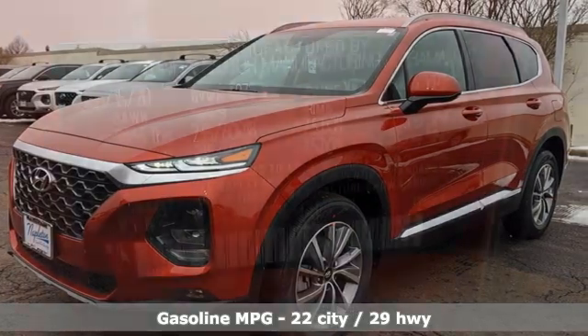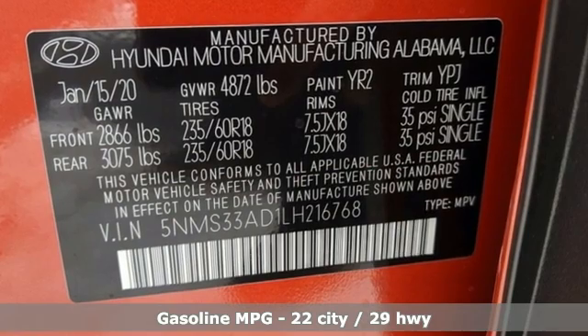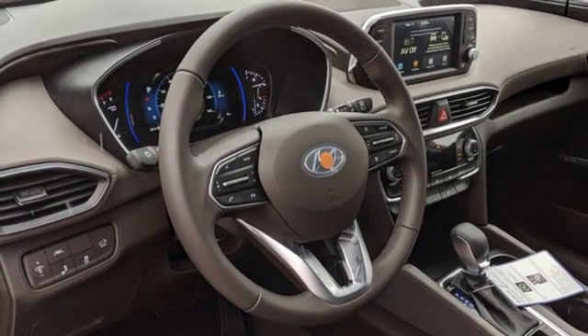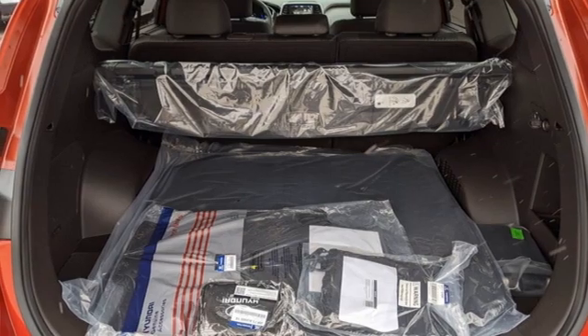Automatic transmission, dual-zone climate control, streaming audio, rear parking sensors, front heated bucket seats, remote engine start smart device, AM-FM satellite radio, hands-free liftgate, and inductive device charging.